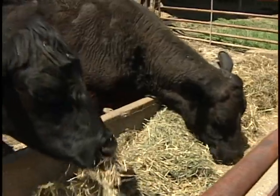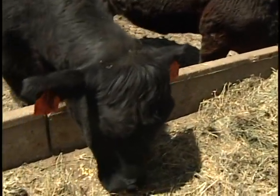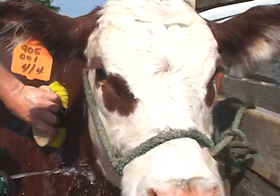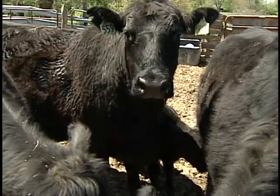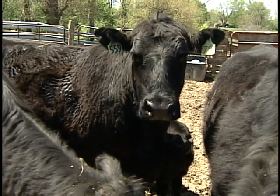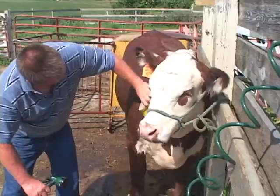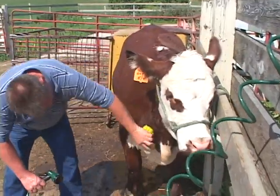We have identification tags so we can know which calf goes with which cow. As you see, they have a tag in their ear — that one says 79 and it's in its left ear. So if the tag is in its left ear, then it is a girl. If it's in the right ear, it's a boy.